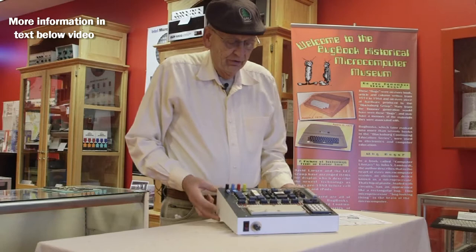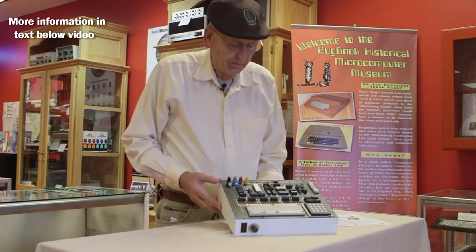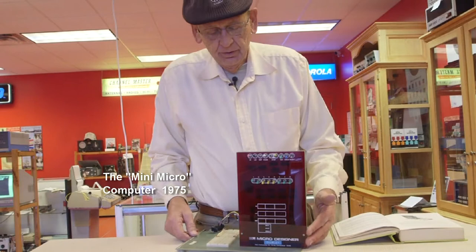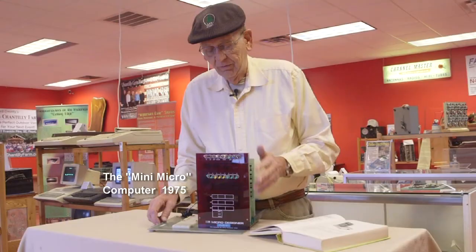John Titus designed several teaching computers, or development computers, training computers, as part of the Blacksburg group. This one is based on the 8080. This is another one of John's designs — this was the first effort of the Blacksburg group, and John Titus was the designer of this computer.